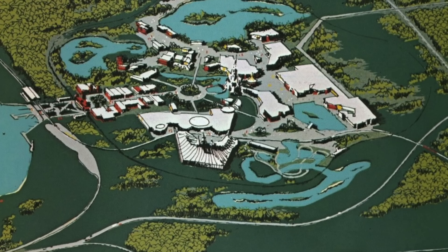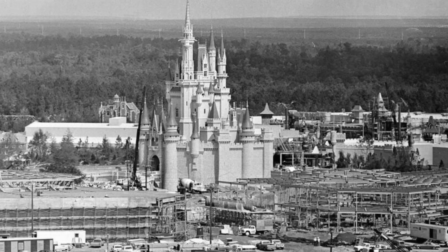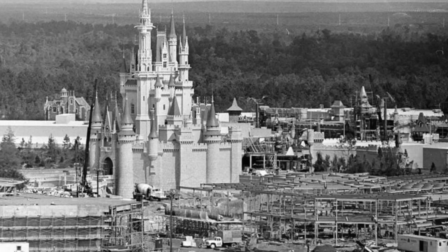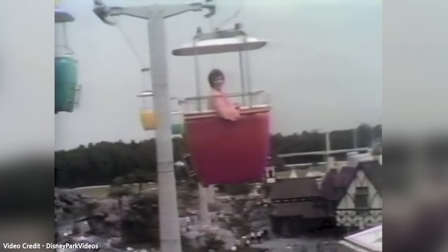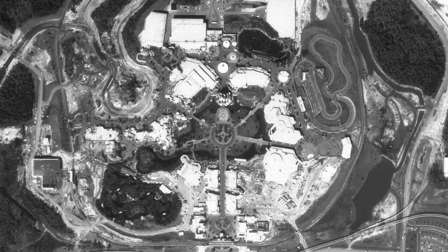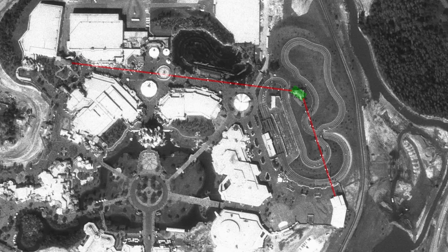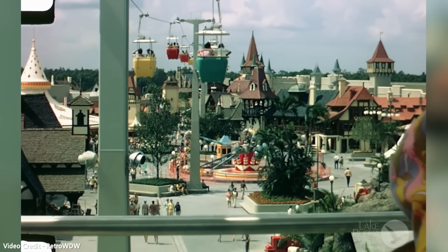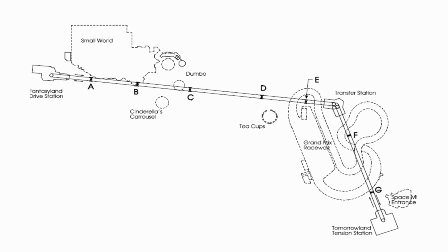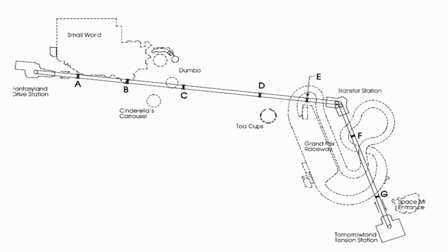Disneyland continued to operate their attraction through the 1960s just as the company was planning their next theme park property. Interestingly, the Skyway is absent in some of the early concepts for Florida's Magic Kingdom; however, once construction started it was clear that the famous Disneyland attraction would have a counterpart. So alongside the park's grand opening in October of 1971, the Magic Kingdom Skyway had opened to the public. The Florida version was actually slightly longer due to the size of the park, and like Disneyland you could board within Fantasyland and soar high above the park until you reached the Tomorrowland turning platform, which would line you up for the last stretch of your journey into the Tomorrowland station — which a few years later had Space Mountain built behind it.